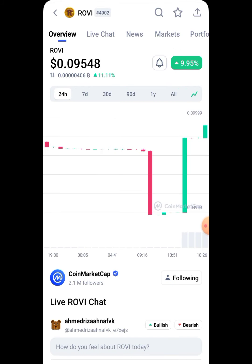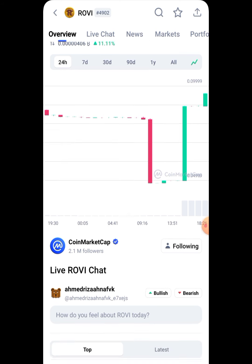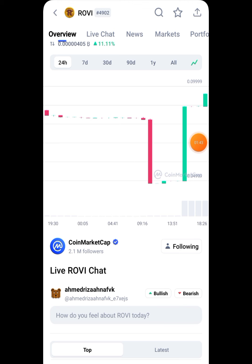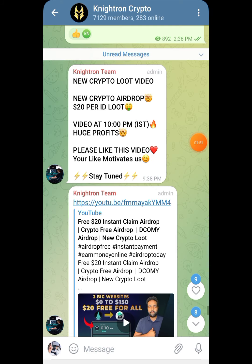In CoinMarketCap it's known as the Rovi token. It's currently pumping and very new in the market, so we have a good position in this exchange and will be more profitable than others who come later. We are very early to this. Today I'll be explaining everything from start to withdrawal — how to claim this token for completely free.